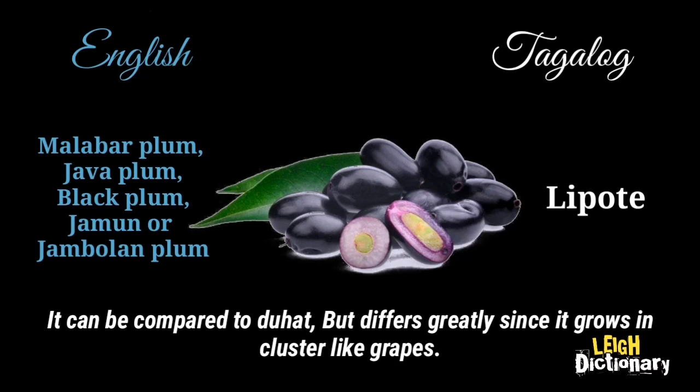It can be compared to Duhat, but differs greatly since it grows in cluster-like grapes.